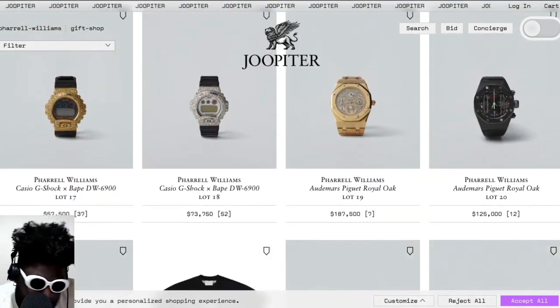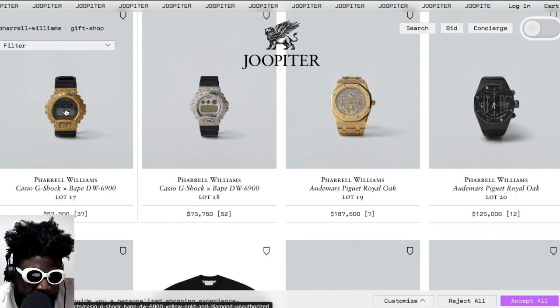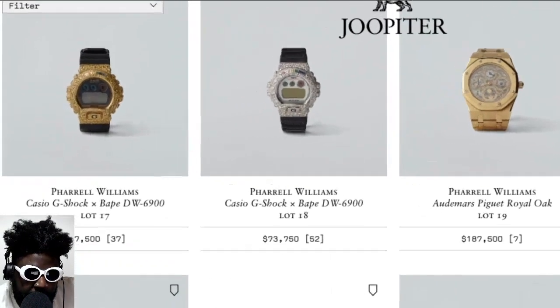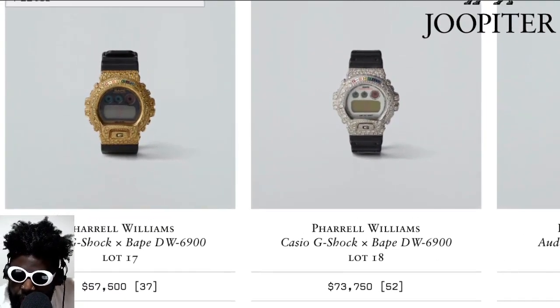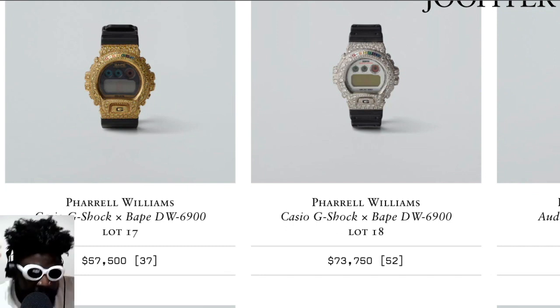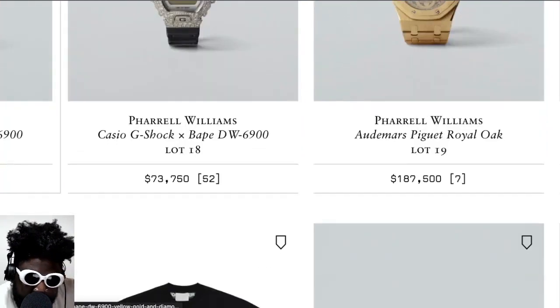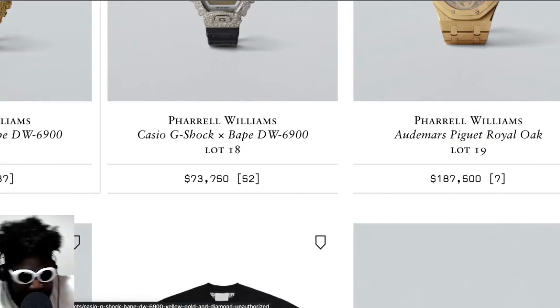My favorites were definitely these Casio G-Shocks that have been bust down. I like them because the bust-down has only been applied to the face of the watch and not the straps, so you still get the conventional rubber/resin strap from a Casio — the front dial is still the same — but the actual face housing the watch is bust down. The gold watch sold for $57,500, and the one with diamonds and colored stones sold for $73,750.